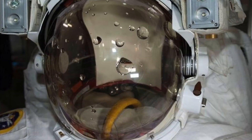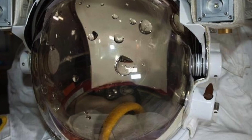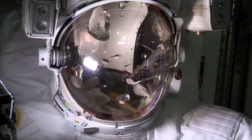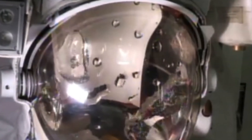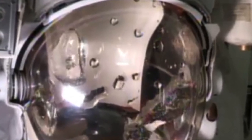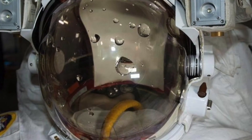Luckily, astronauts are already trained for such incidents and are well aware of the ledges and ladders to grab onto. Further investigation into what could have caused the build-up failed to bring up any real answers. The drink bag turned out not to be the cause, and engineers found no evidence of any cooling systems malfunctioning. A few causes were suggested, but the incident highlights just how unpredictable spacewalks can be.